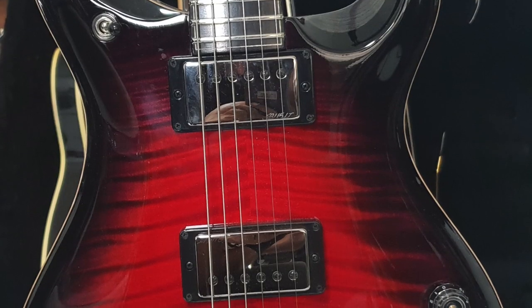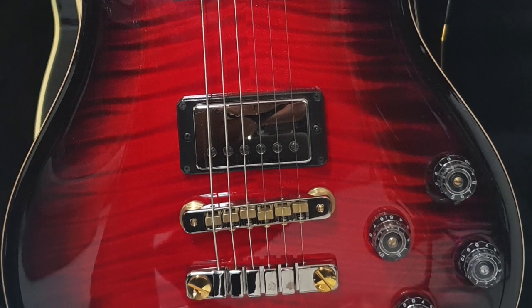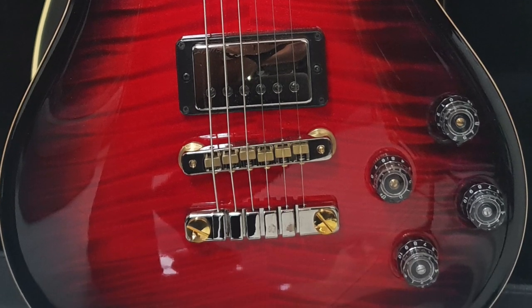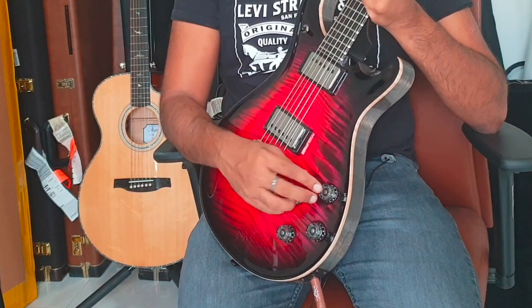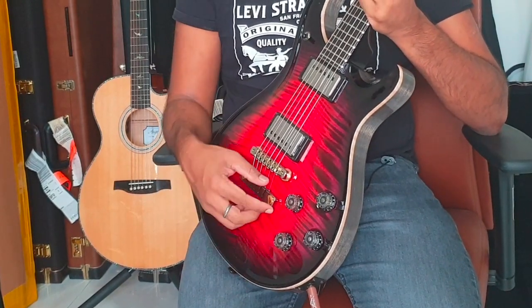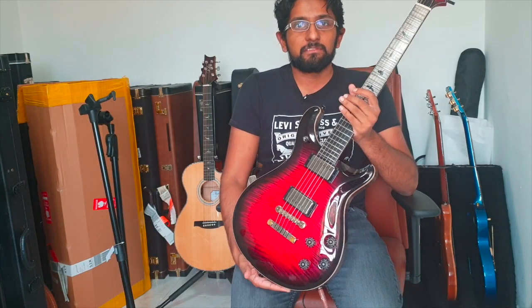It has two humbuckers — the 5815 low-turns pickups, which are more PAF-style lower-output humbuckers. You've got PRS's tunomatic bridge, four knobs — two volumes and two tones, one for each pickup — and coil splits. That's where it's exactly the same as any 594.